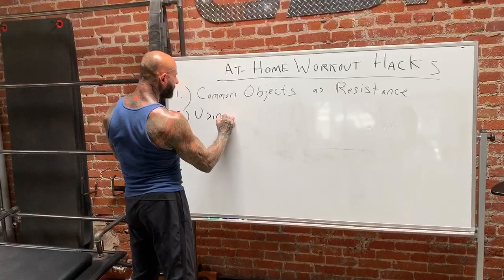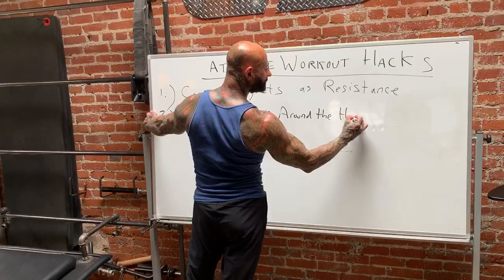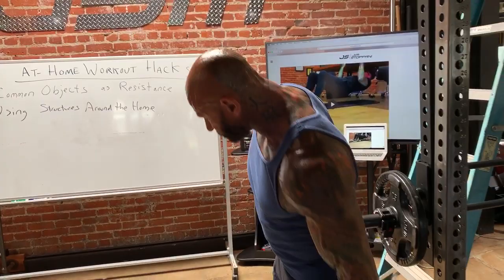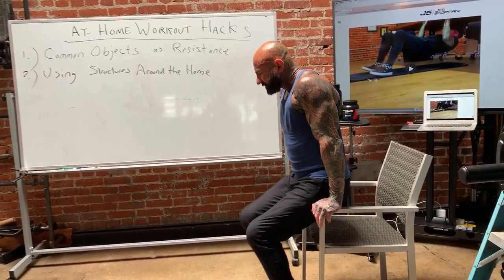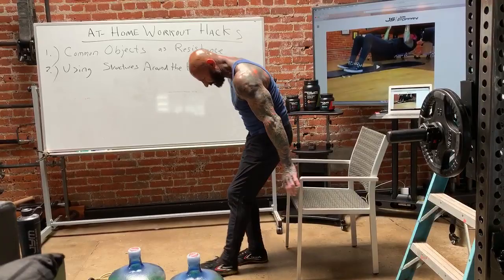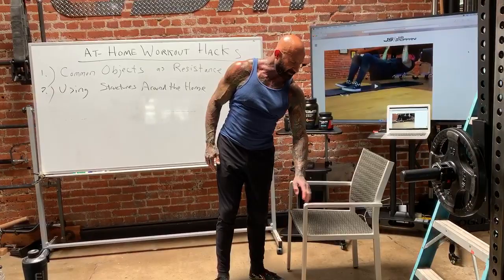Hack number two is using structures around the home — things that allow you to do bodyweight-style exercises and make them either harder or easier. For example, a chair: if you want to do dips like you would on a bench in the gym, just use the chair. You can make it harder by putting your feet up on another structure, or keep them on the ground for regular tricep dips. It can be any style of chair as long as it has solid arms.